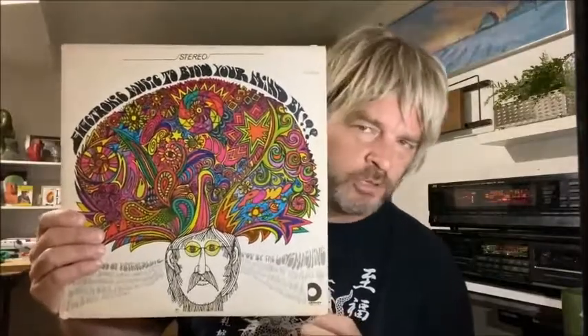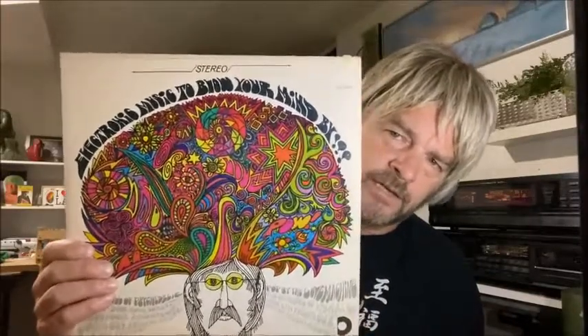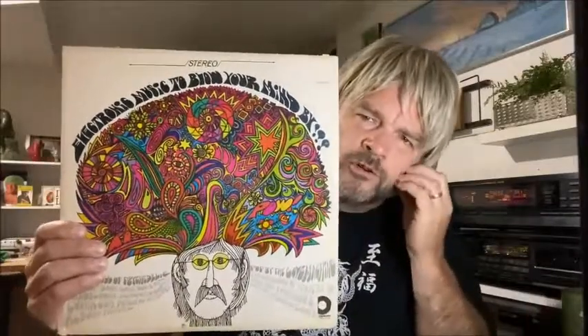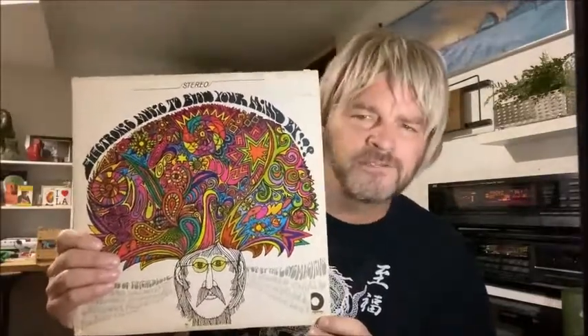A strange album I found at a yard sale is this Electronic Music to Blow Your Mind. I just had to show it because it looks like this guy is like John Lennon or somebody, and he's got all this mind expansion going on — it's like a Where's Waldo puzzle with all the things you can pick out. This is really strange. It's a little warped, unfortunately, but I only paid like a quarter for it. So that's my finds for this year so far. I found some 45s too that I'll show you one of these days. Thanks for showing up for part two of my updated collection.